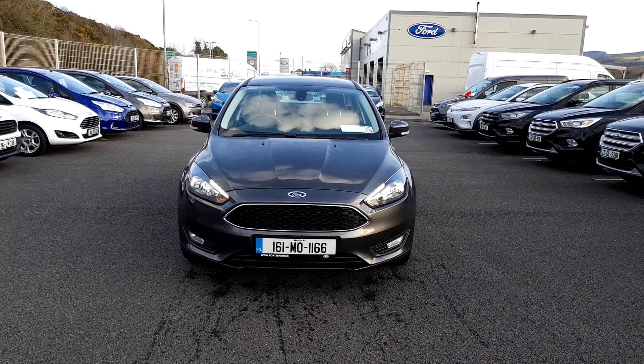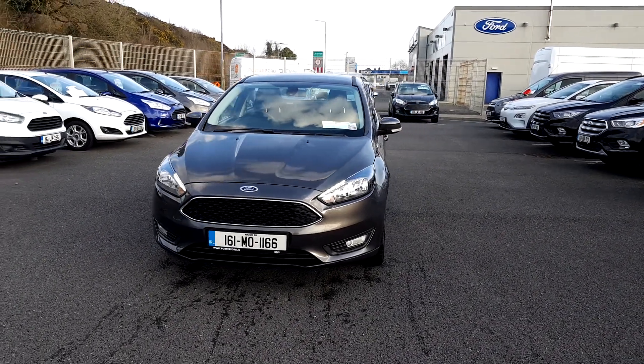Welcome to Porta Ford Approved Used Cars. Today I'd like to show you through this 161 Ford Focus Saloon.